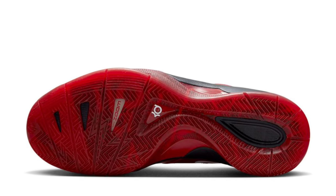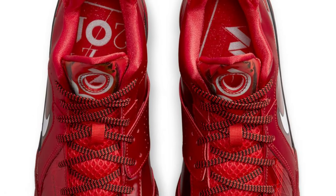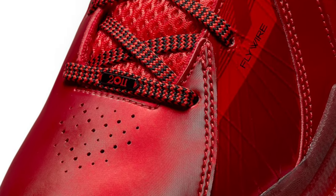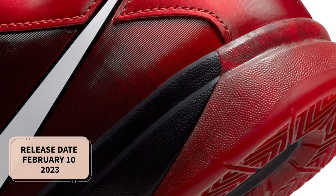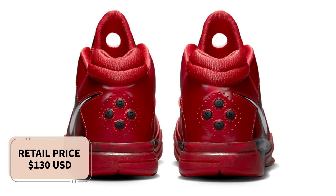Red makes up the majority of the shoe's upper, which is made of a combination of synthetic leather, mesh, and Flywire components. The design is finished off with white Swoosh insignia, black accents, KD-branded tongues, and a red transparent outsole. Look for the Nike KD3 All-Star to release on February 10th at select retailers and Nike.com. The retail price tag is set at $130 USD.